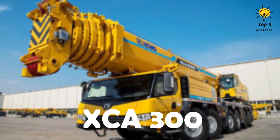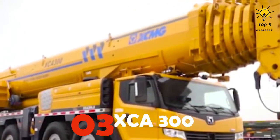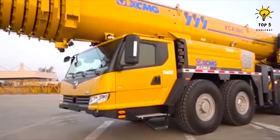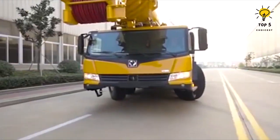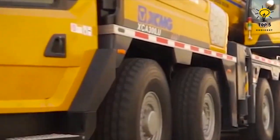Number 3: the XC-8. This truck crane is of Chinese make and comes with 12 wheels, making it ideal for use in construction sites and industrial assembly of various structures. It boasts an impressive build with dimensions measuring 57.8 feet in length, 9.8 feet in width, and 13 feet in height.